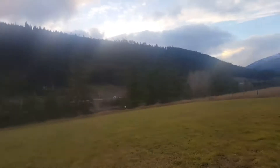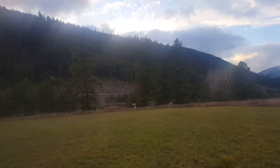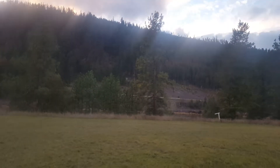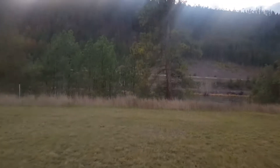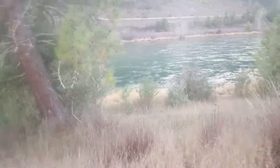Very gorgeous lot — it does have septic approval. There are lots of deer droppings. Of all the lots I've looked at, this is the easiest one to walk to the river. There's a natural little trail right down to the water.